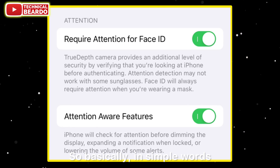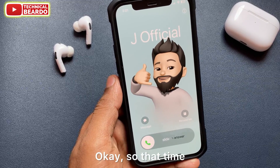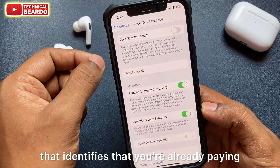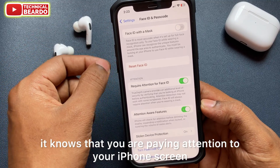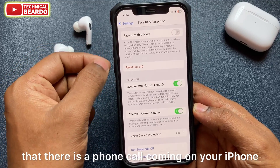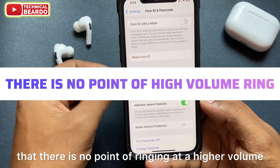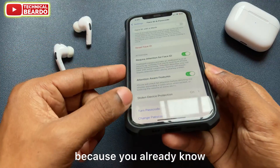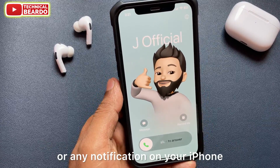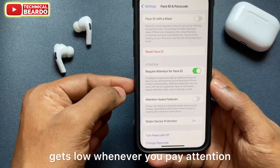In simple words, whenever your iPhone is ringing and you check your iPhone screen, the front TrueDepth camera identifies that you're already paying attention to your iPhone screen. It knows you are aware that there is a phone call coming, so the iPhone determines there is no point ringing at a higher volume. It automatically lowers the ringtone volume or any notification volume on your iPhone.